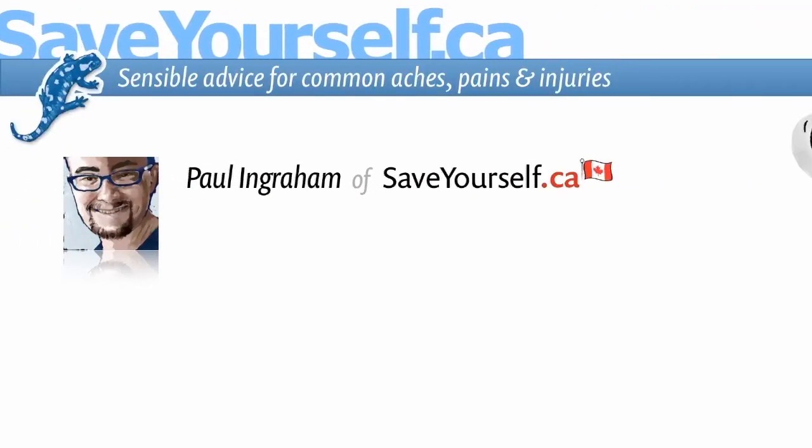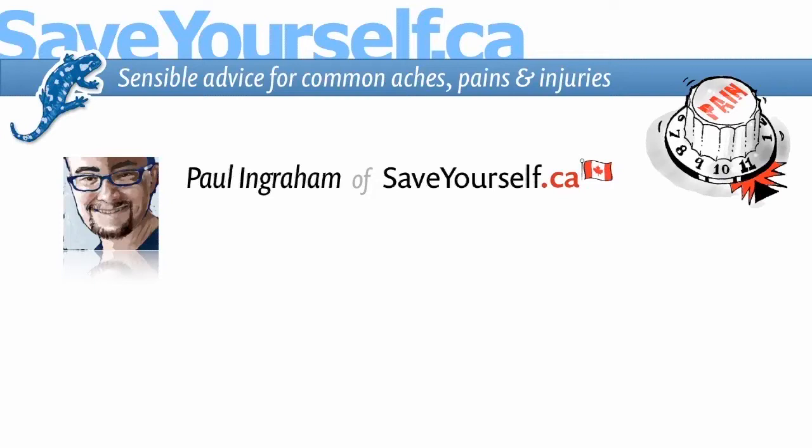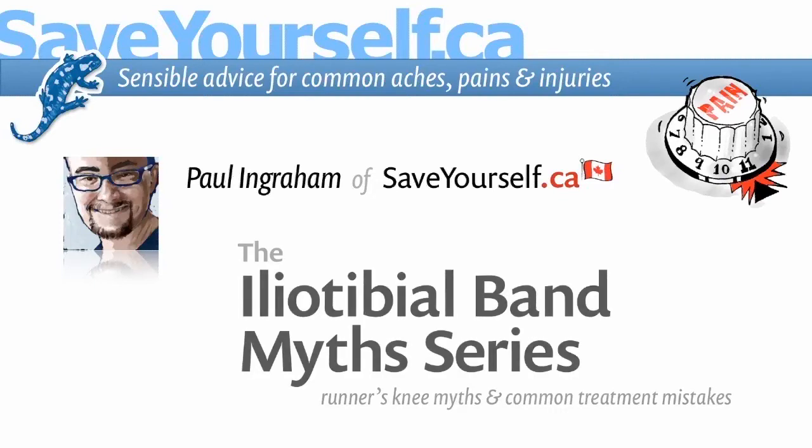Hi, this is Paul Ingram of SaveYourself.ca, a website of sensible science-based advice for common aches, pains, and injuries. This video is one in a series about runner's knee myths and treatment mistakes.